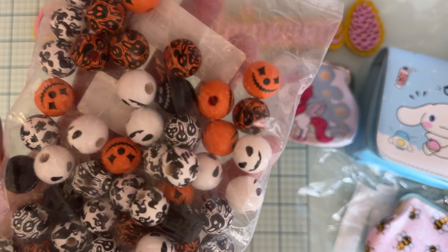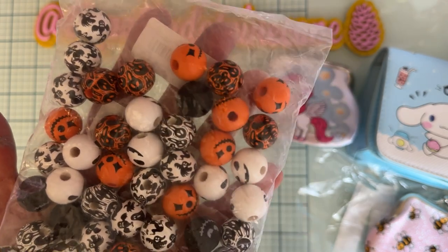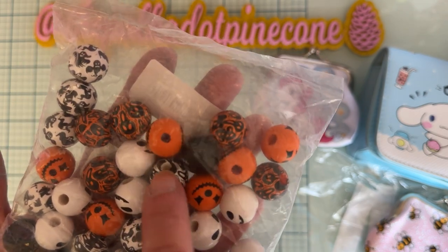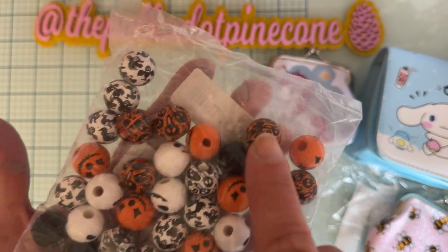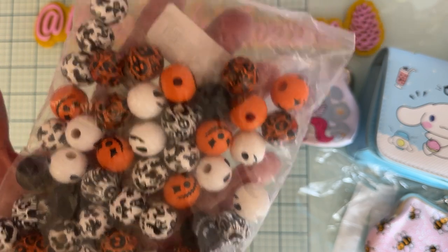Here's one with a Halloween theme — same idea, wood beads. We got white with a pumpkin face, orange with a pumpkin face, skeletons, and skeletons on orange. Very cute, so I got that pack.